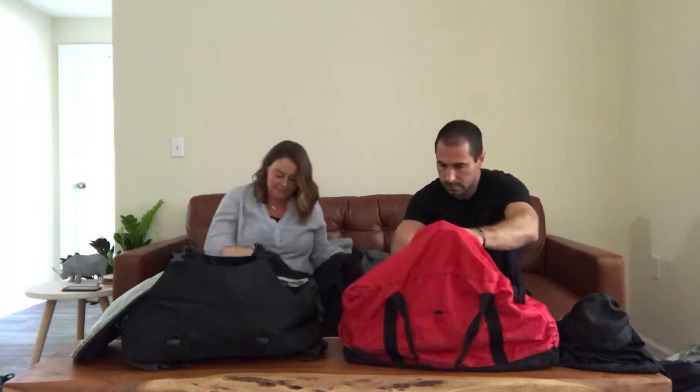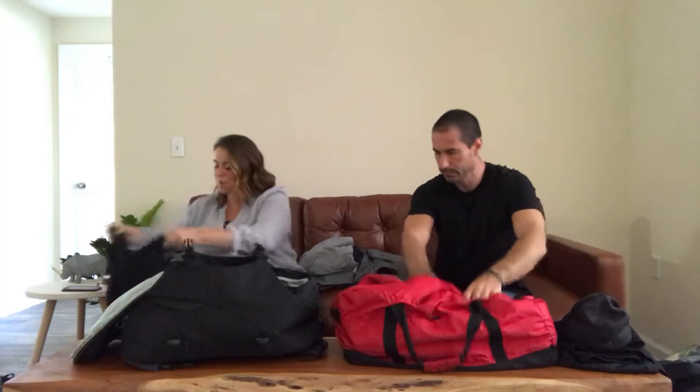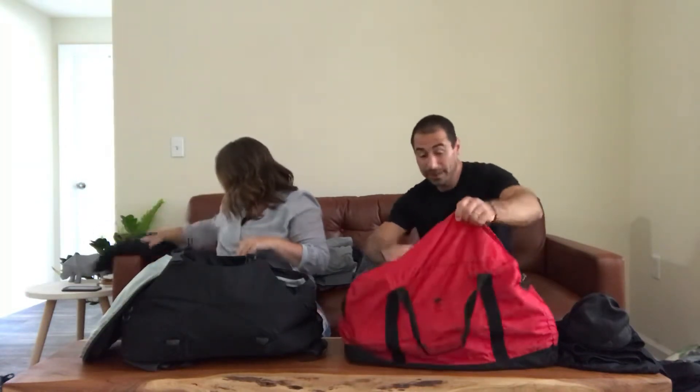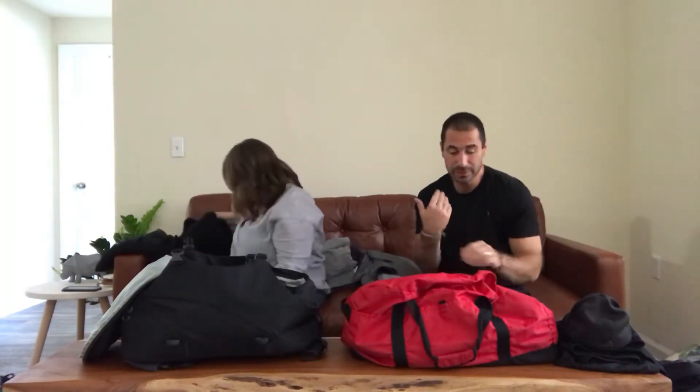I have two pairs of work pants and an extra pair of jeans for our work days, and I'll go ahead and put those in. Now I've got about half the duffel full. This thing is a beast — it's got plenty more room. Shoes, socks, underwear, and shorts are in there.